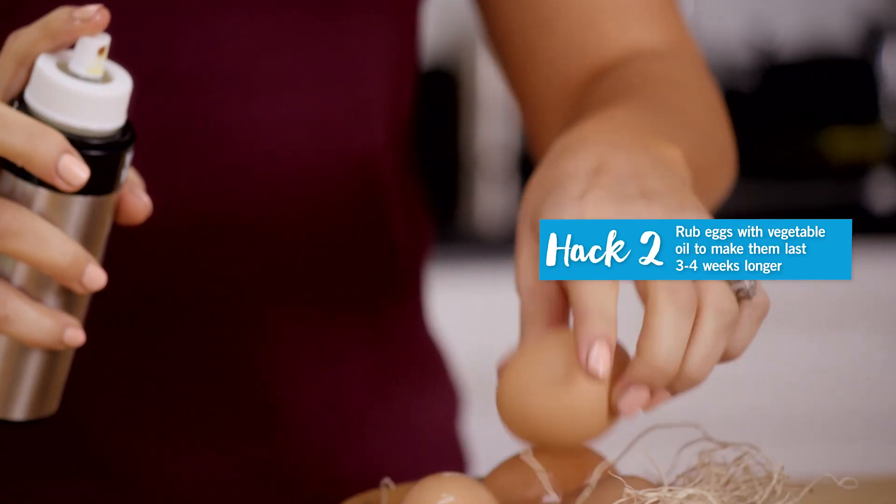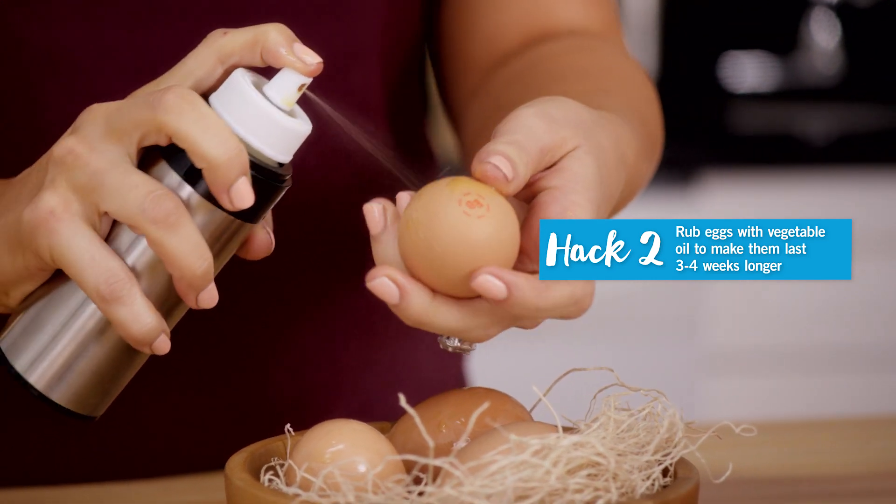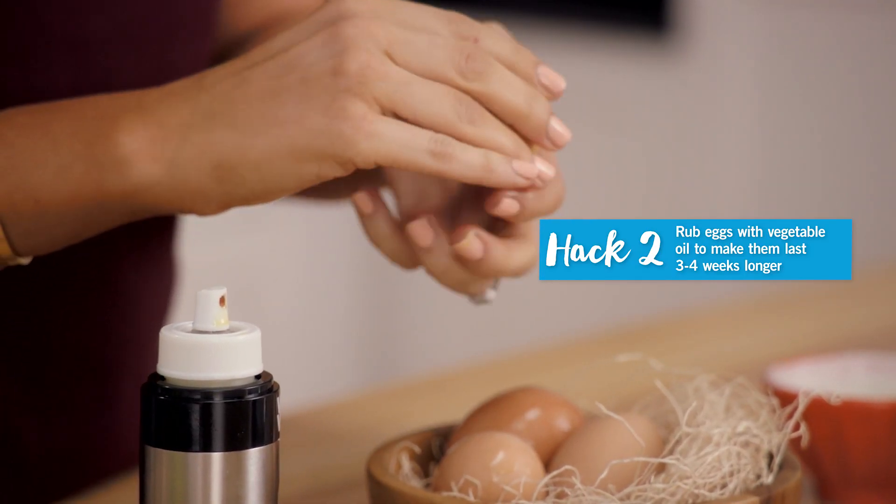Second hack, and this one is a game changer: rub eggs with vegetable oil before you refrigerate them, and they will last three to four weeks longer.